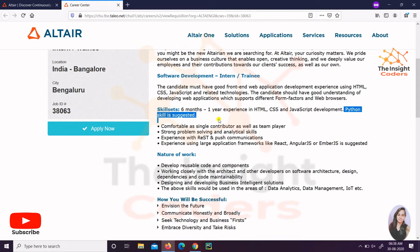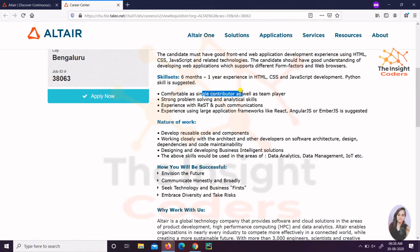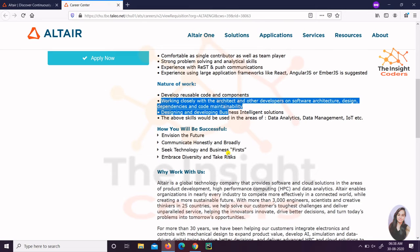If you don't have Python, it's not like they're strictly selective on it, but having it is a plus. The person should be good as an individual as well as a team player, must be a good problem solver with analytical skills, and must have good experience with written and verbal communication. It is also suggested that it's good if you have worked with frameworks like React, Angular JS, or Embedded JS. These are the nature of work they need.